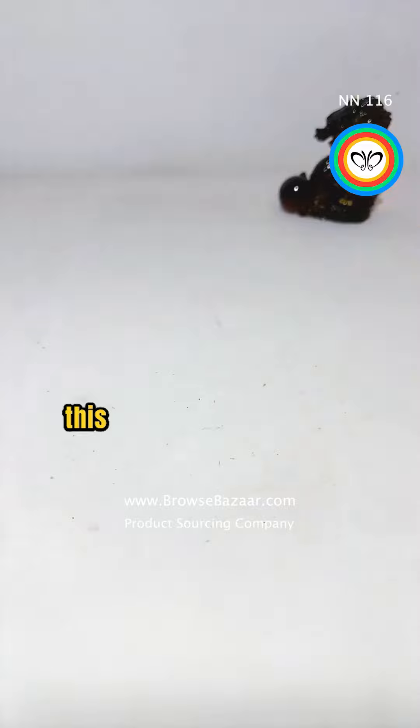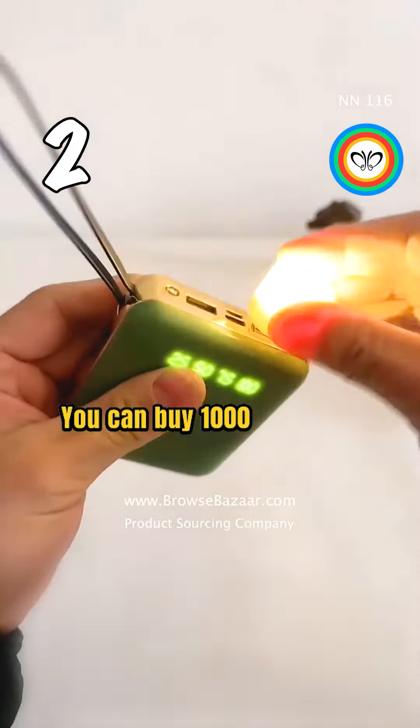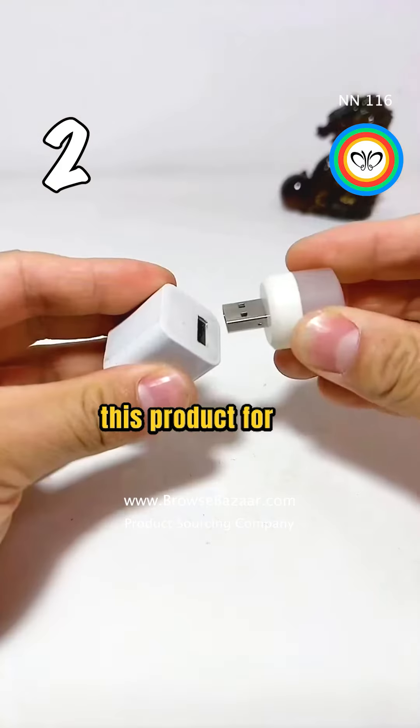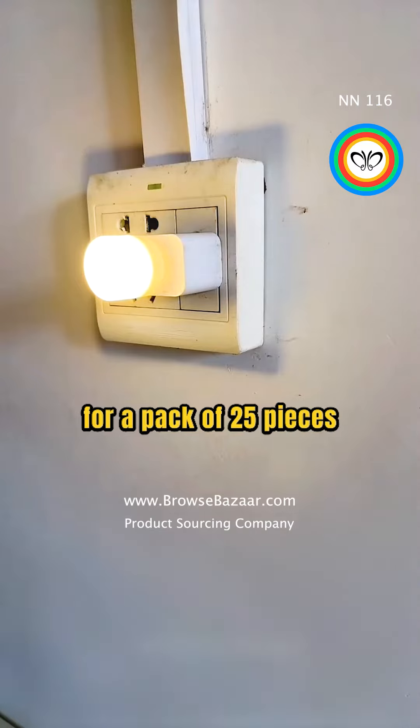This is a portable LED lamp. The wholesale price is unbelievable — you can buy 1,000 pieces of this product for $27 and sell it for $20 for a pack of 25 pieces.